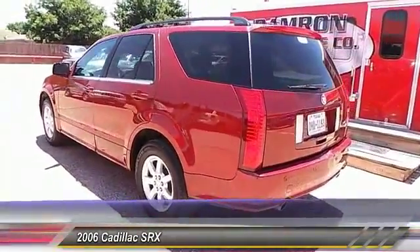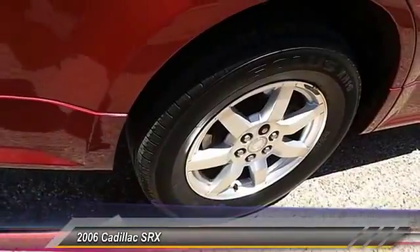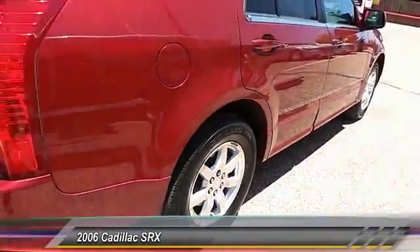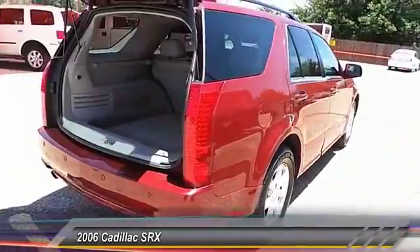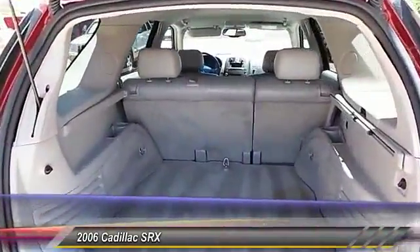Traction control, keyless entry, fog lamps, OnStar one-year safe and sound service, security system, satellite radio, dual-zone climate control, power driver mirror, tilt steering wheel, heated side mirrors.